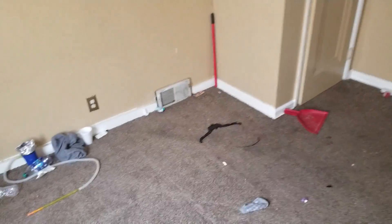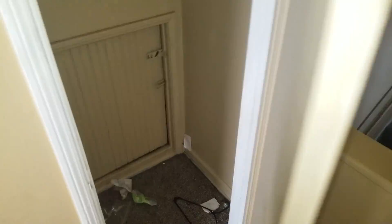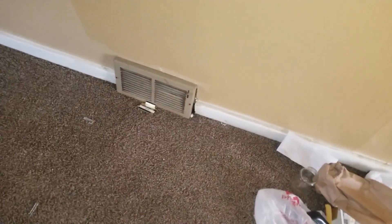Those blinds are okay, can keep them. Fix the vent, paint the door, paint inside the closet. Fix both vents or caulk around them.